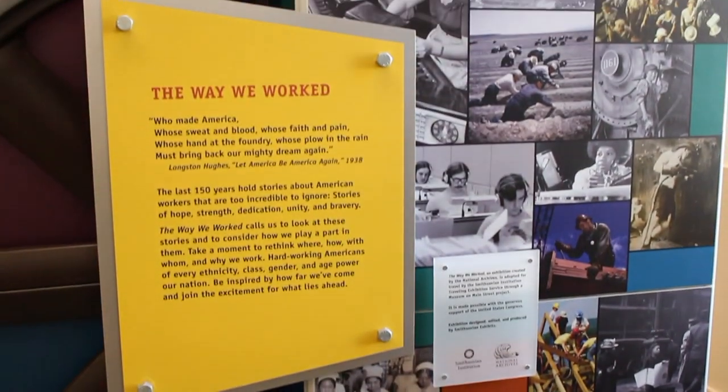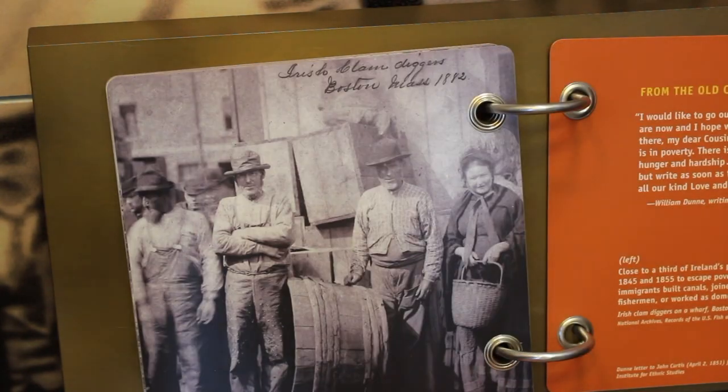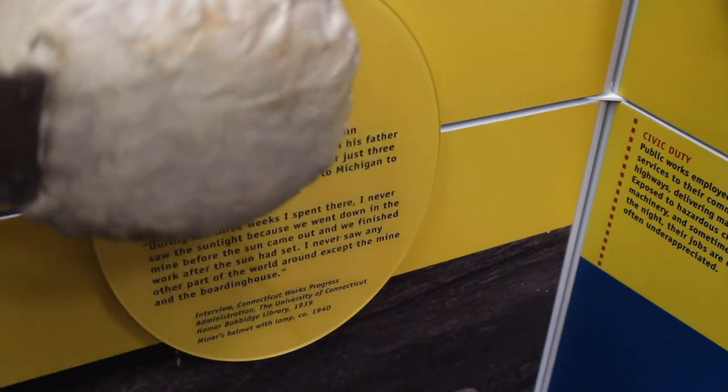The Way We Worked features an array of photos from the National Archives as well as video displays. It has flip books in it and it has some interactive components to it, so that people can not only read and look at the pictures but also interact with the exhibit.